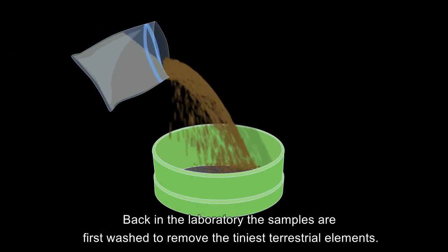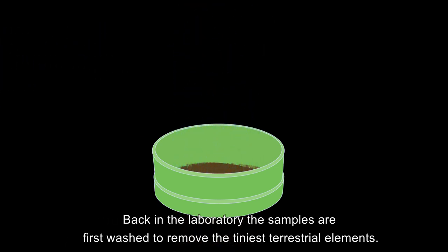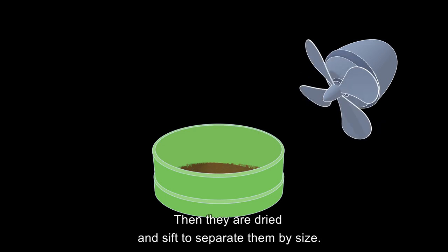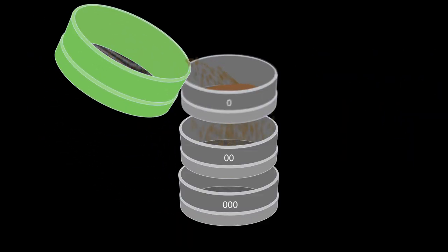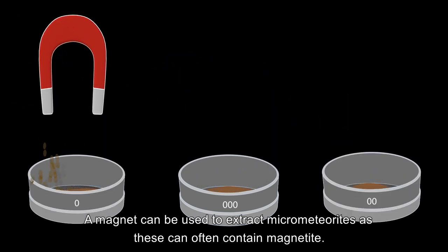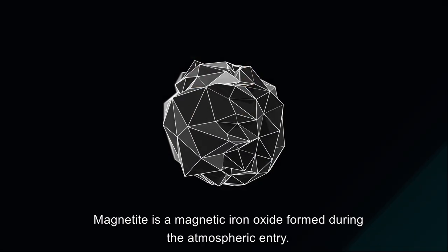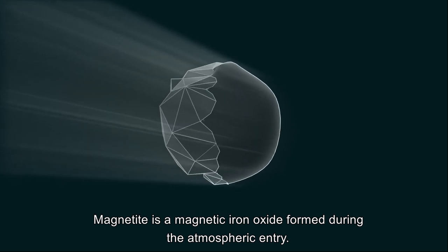Back in the laboratory, the samples are first washed to remove the tiniest terrestrial elements. Then they are dried and sieved to separate them by size. A magnet can be used to extract micrometeorites, as these can often contain magnetite — a magnetic iron oxide formed during atmospheric entry.